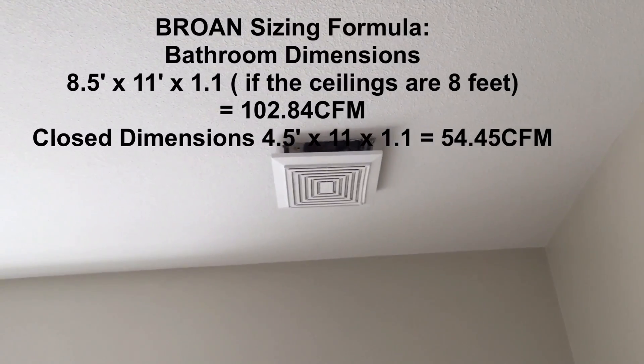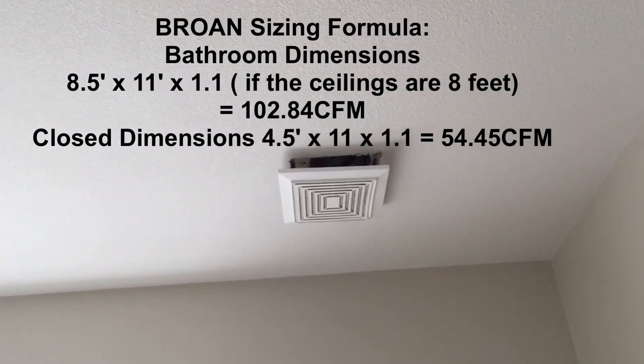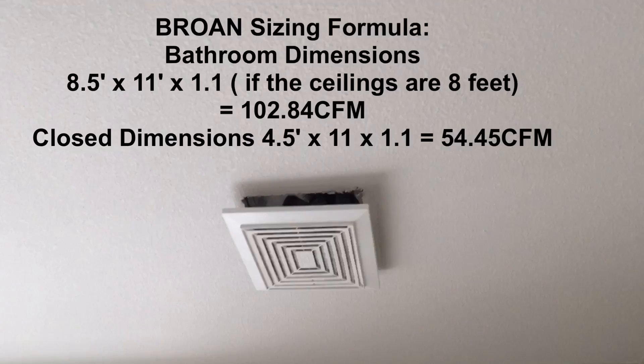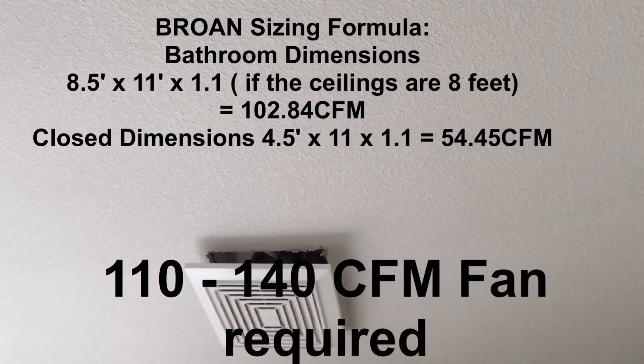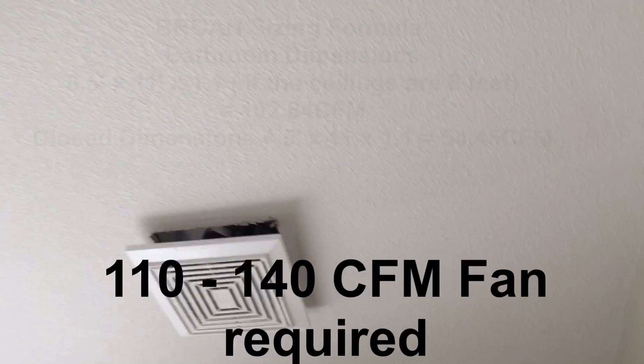That bathroom fan should be 110 cubic feet per minute based on the size of the bathroom. If we add the actual dimensions of the closet, it should be over 140 cubic feet per minute. Let me show you what we have.